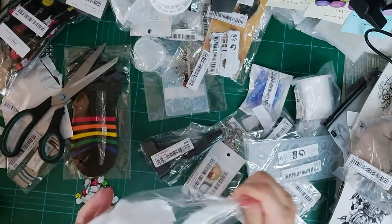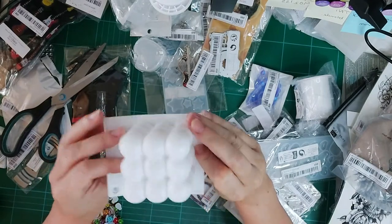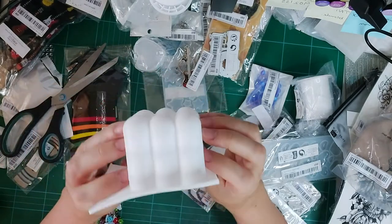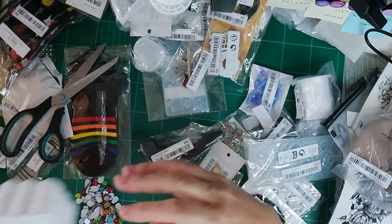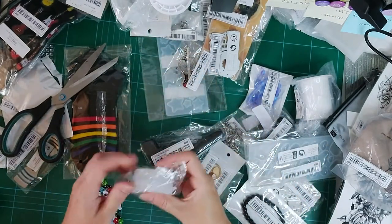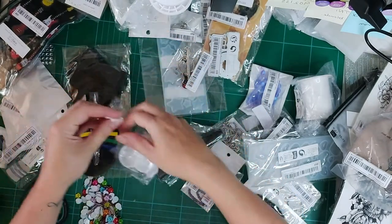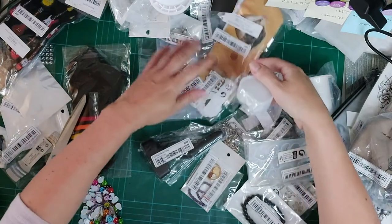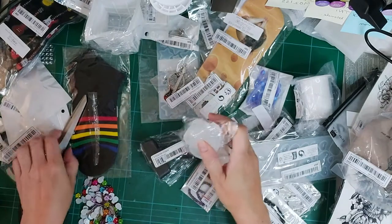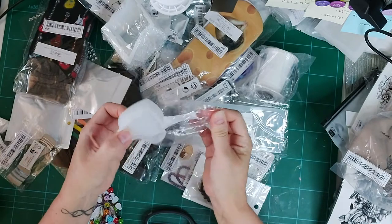I also got this shaped bubble candle mold — it's really cute. You pour the candle out from the top. I love getting packages — I used to get really obsessed and spend a lot of money just for the thrill of opening everything. It's terribly addictive, so be careful!